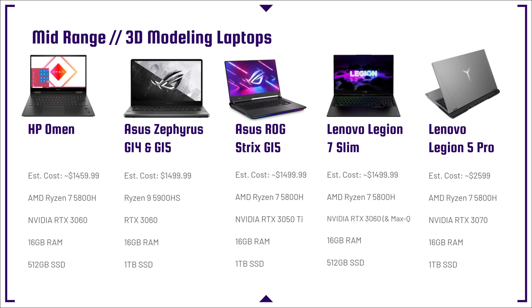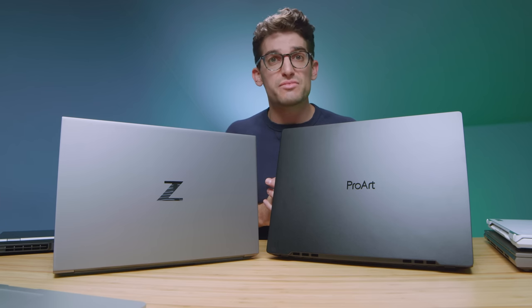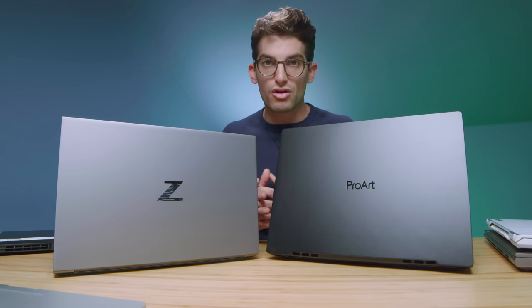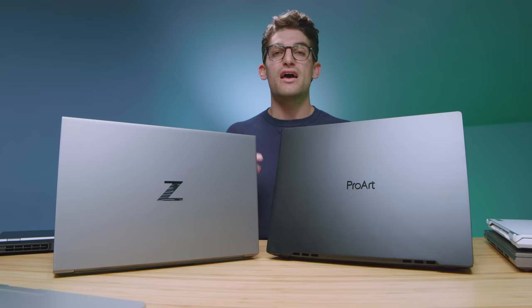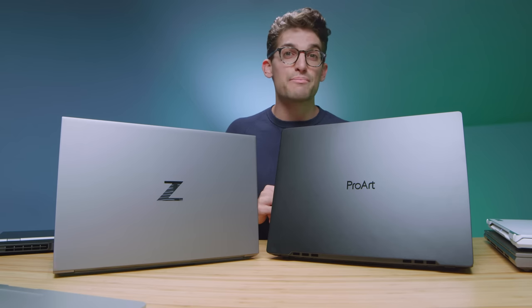Moving on, we're looking at the full mid-range budget category: the HP Omen, the Asus Zephyrus G14 or G15, the Asus Republic of Gamers Strix G15, the Lenovo Legion 7 Slim, and the Lenovo Legion 5 Pro. You'll see a lot of AMD CPUs here because they tend to be slightly more affordable than their Intel counterparts. One of the most popular and powerful laptops for 3D modeling that is not a dedicated workstation GPU is the Legion 5 Pro — it really packs a punch and shows off fantastic in the benchmarks. If you're looking for something more portable and on-the-go friendly, the Zephyrus G14 and G15 as well as the Lenovo Legion 7 Slim would be my top picks. If you care about raw performance, the Legion 5 Pro is the top pick from this list.